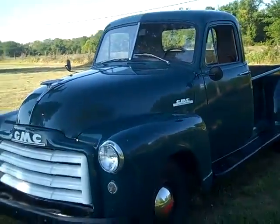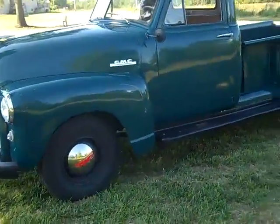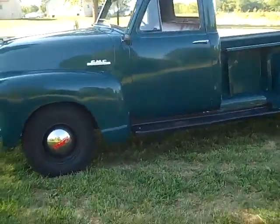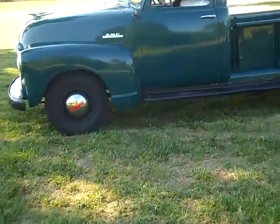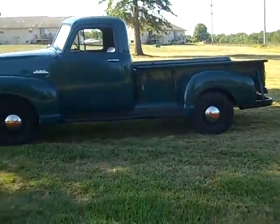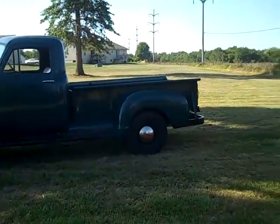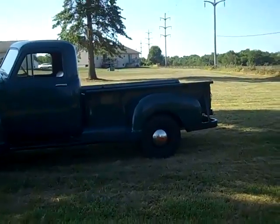It has had some restoration done, but it is not a restored truck. We don't want anybody to believe that it is totally restored. It is a very, very good driving truck. We drove it out here this morning, had it up to about 40 or 50 miles an hour. Just runs great down the road.